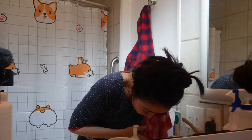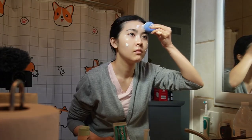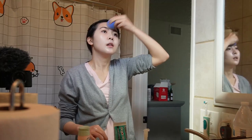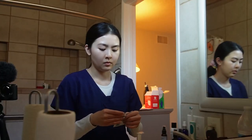I start my day by waking up and rinsing my face with clear water and a washcloth, avoiding soap to preserve my skin's natural oils. On my days off, I pamper my skin with a face sheet mask, followed by sunscreen to protect it from harmful UV rays. On work days, after rinsing my face with water, I assess my skin's condition.